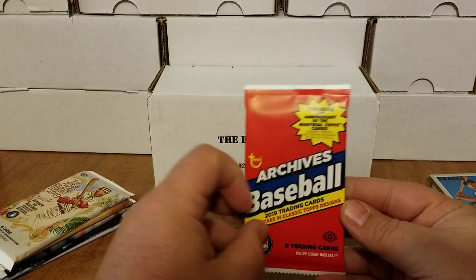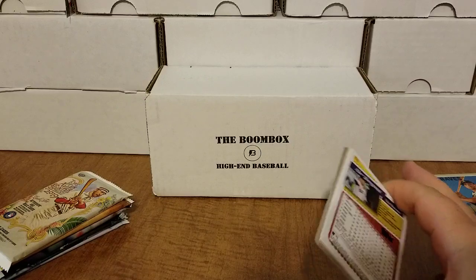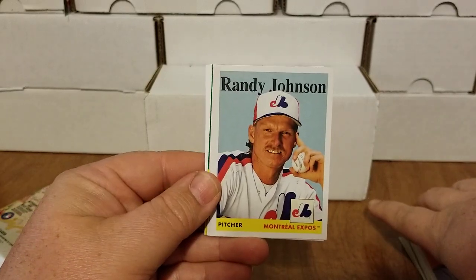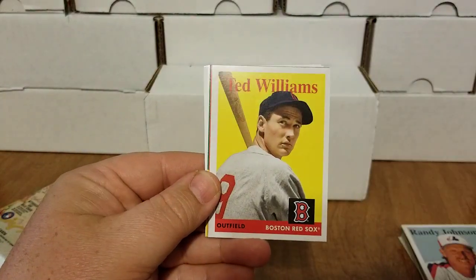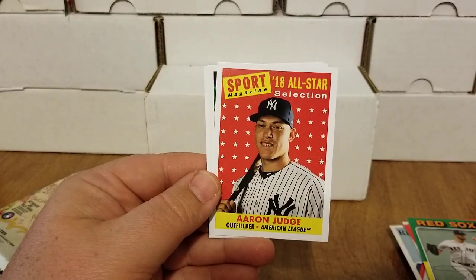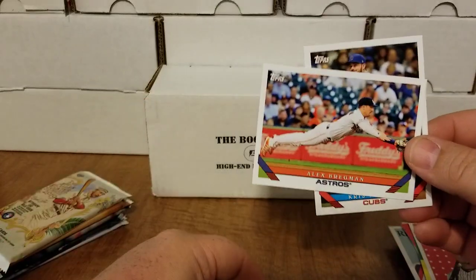2019 Archives — in my last video I was lucky enough to pull a couple of beautiful on-card autos out of this product. Let's see what we got: Rowdy Tellez, Randy Johnson — too bad it's not one of the Expos throwbacks you can hit with ink on that as an auto — Ted Williams, Hal Newhouser, Chris Sale. I got a little excited when I saw the Sport Magazine card, hoping for that case hit auto. There's a nice Aaron Judge card — shout out to my boy Scotty — we have Kris Bryant and Alex Bregman.